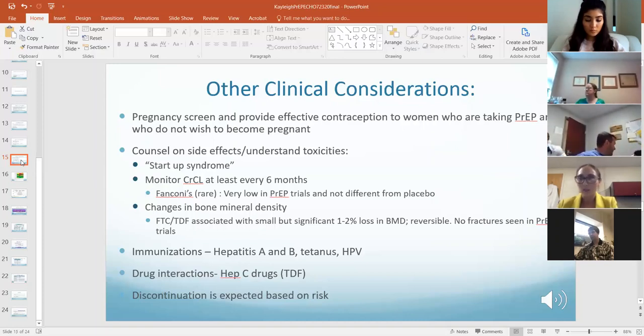Side effects typically resolve within the first few weeks to a month, not longer than three months. Long-term toxicities include changes in bone mineral density — about one to two percent loss, which is reversible. When they stop PrEP it improves back to baseline. There were no fractures seen in the PrEP trials.